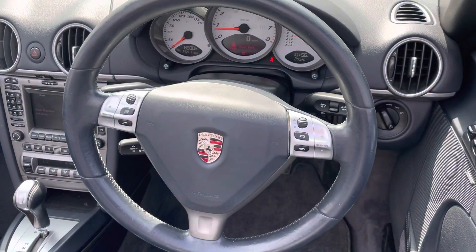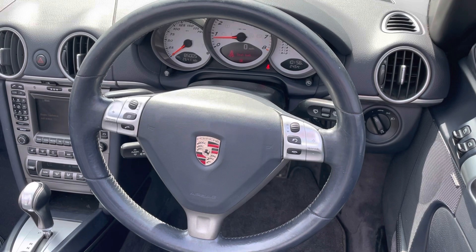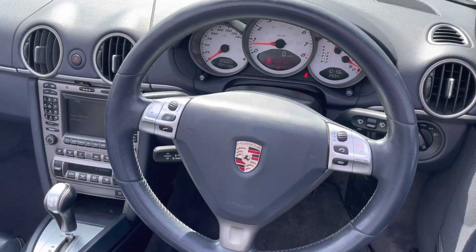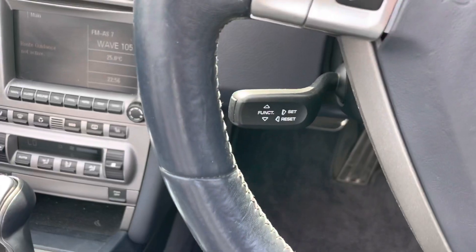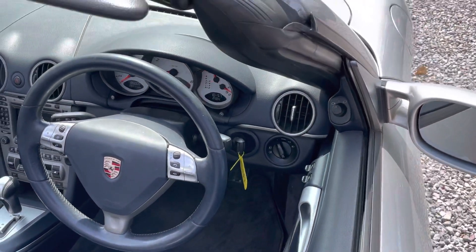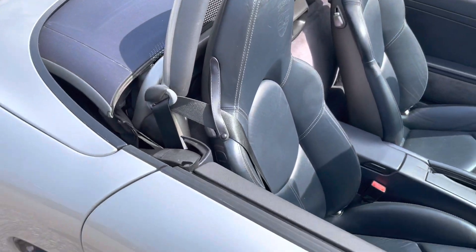Multifunction steering wheel — you control the telephone from there, your gears from there, your menu from there. Trip computer is another extra. Embossed head restraint, another extra.